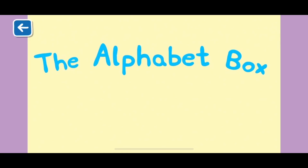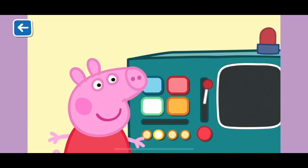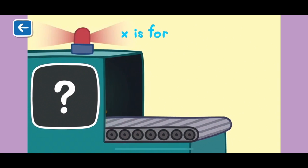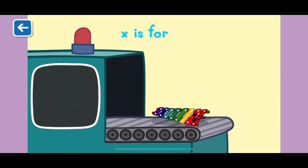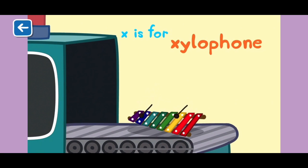The Alphabet Box, X, Y, Z. What do you think we will see in the Alphabet Box today? X is for xylophone. A xylophone is a fun musical instrument you can play by hitting the bars with mallets.